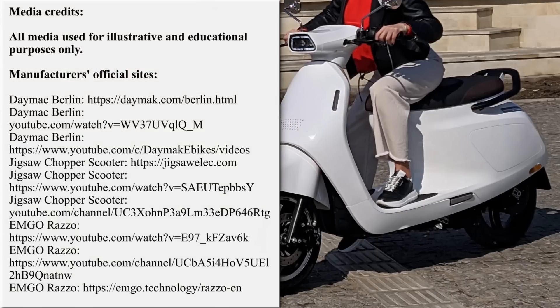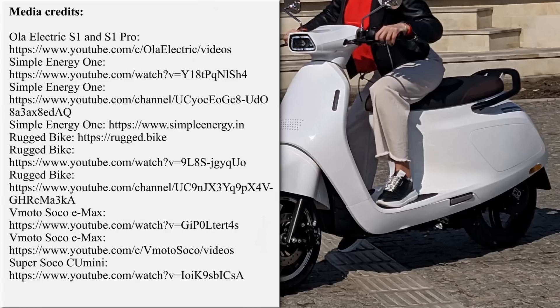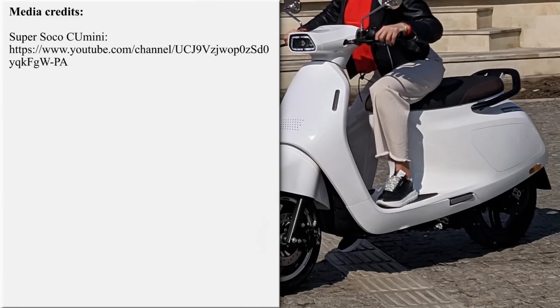We would really like to hear your opinion about the lineup in the comment section. Don't forget to mention other exciting models that we may have missed! Rate the video with a like, subscribe to the channel, and ring that bell! More exciting EV content is on the screen — just follow the links. See you soon!